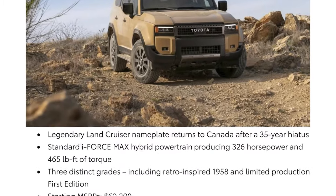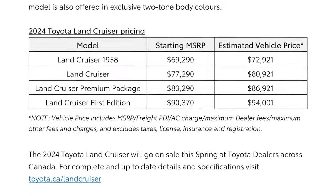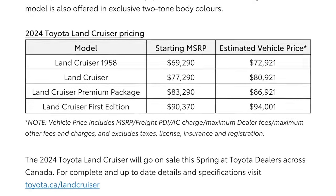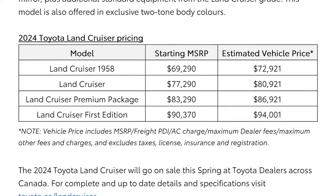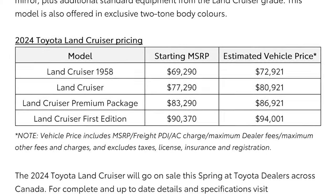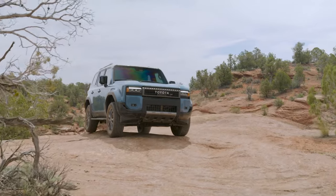How much money? Well, oh boy. These things start, before delivery and fees, from a base MSRP of $69,000. Stretch it up to the volume trim and you're over $77,000. The top premium trim is $83,000, and if you go for one of those top-flight first edition models, $90,000. These are really pricey rigs.